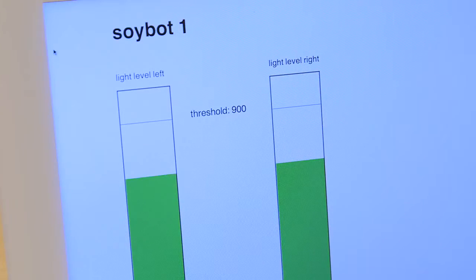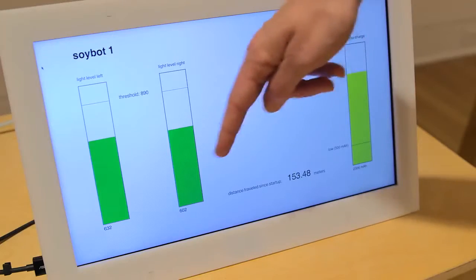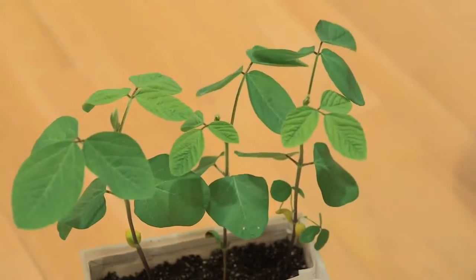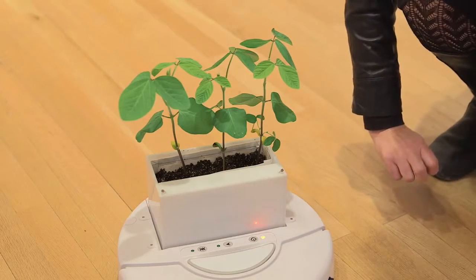It's really interesting for me to see what happens if plants all of a sudden become mobile, and what do the plants tell us about these environments that we inhabit as humans. They're practically self-sufficient with a moisture sensor that indicates when to water the plant.